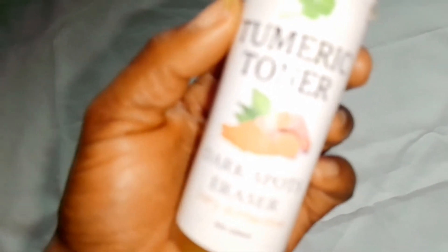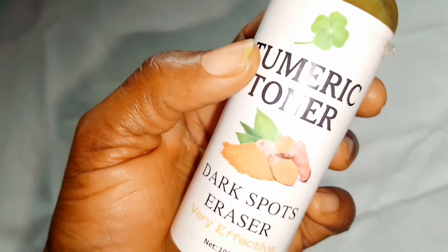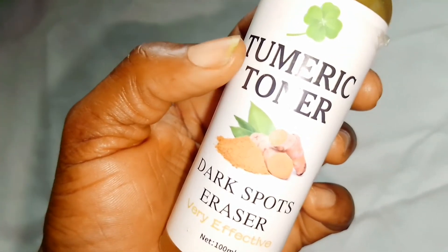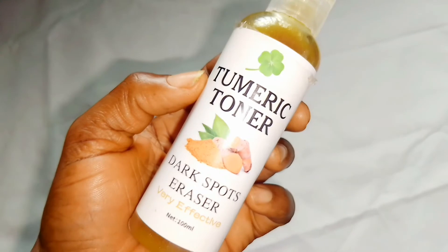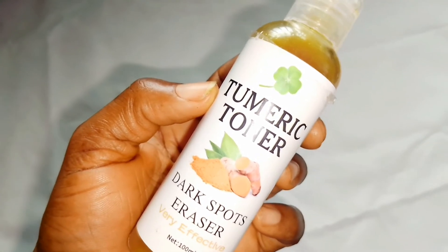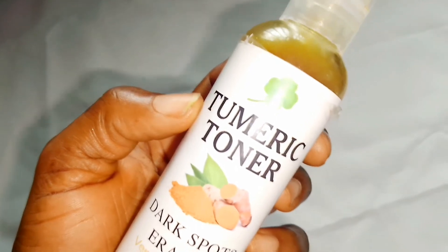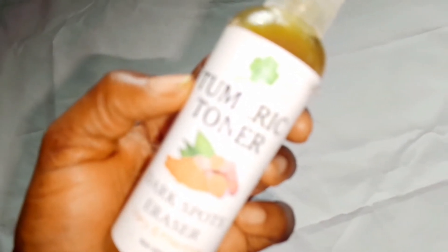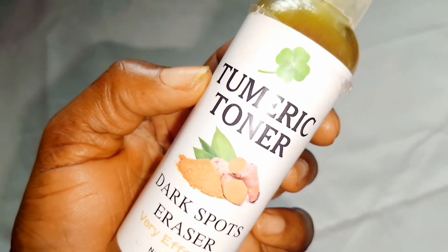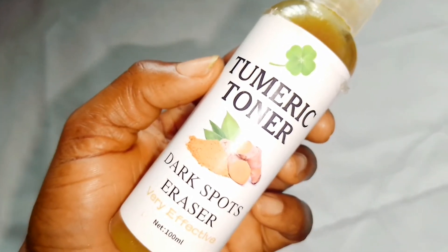Castor oil alone is very good in treating dark spots, in treating acne, pimples, and in giving yourself a clearer complexion and a glowing effect. So this turmeric toner is very good. If you are looking for something without irritation or bleaching — it does not bleach. That is one thing I love about this: it will not bleach your skin. It just removes the dark spots and clears your face, giving your skin a balanced complexion.